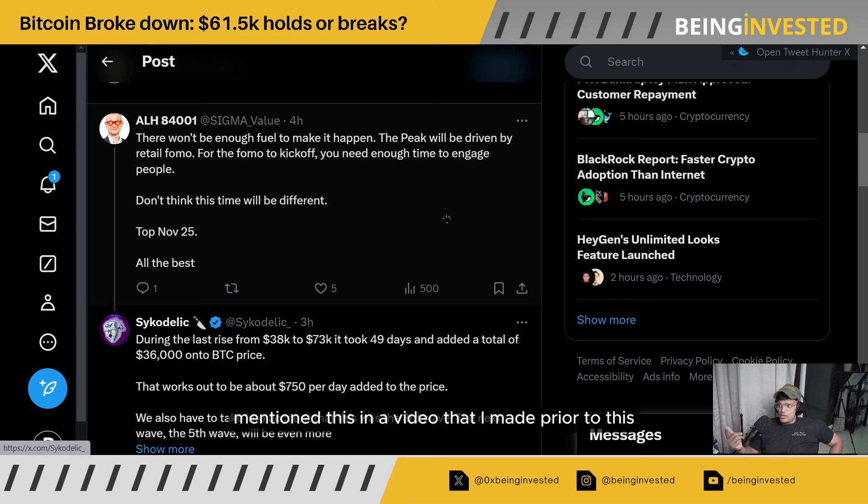I've mentioned this in a prior video as well — I do anticipate some sort of a top by the end of this particular market cycle around Q1, early Q2 as well. So I sort of do agree with what he's saying and can really resonate with it, looking forward to that $150k Bitcoin.